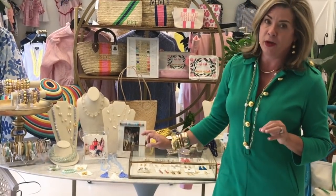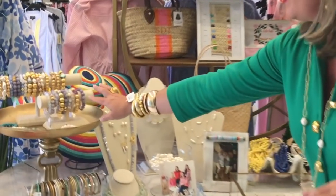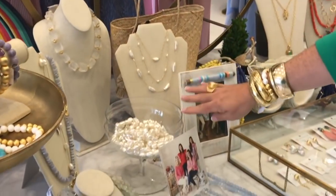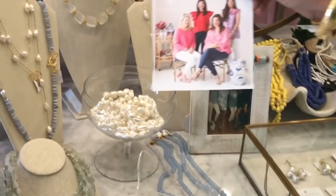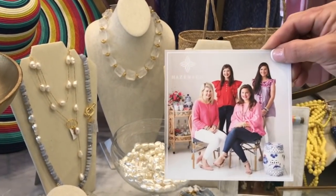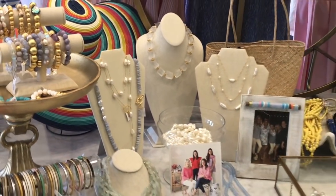We've got her bracelets that we adore and some beautiful pearl necklaces. And for those of you who didn't get to meet Taylor, this is she here in the red. Sweet girl — we just enjoyed having her in the store.